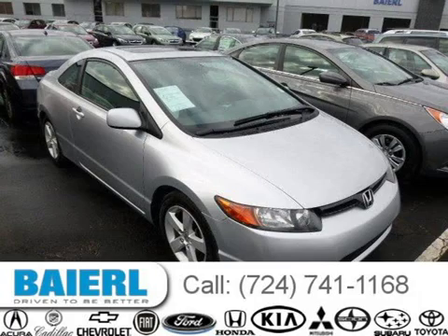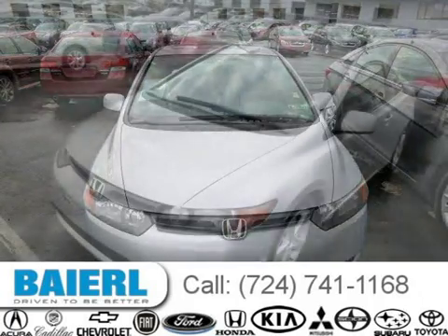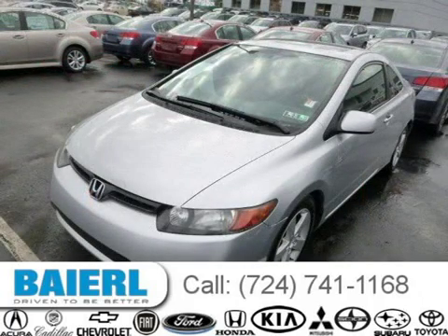This 2006 Honda Civic Coupe is located in Pittsburgh, Pennsylvania and has 62,774 miles on it. This Honda Civic has a beautiful alabaster silver exterior paint color which is complemented by interior color.